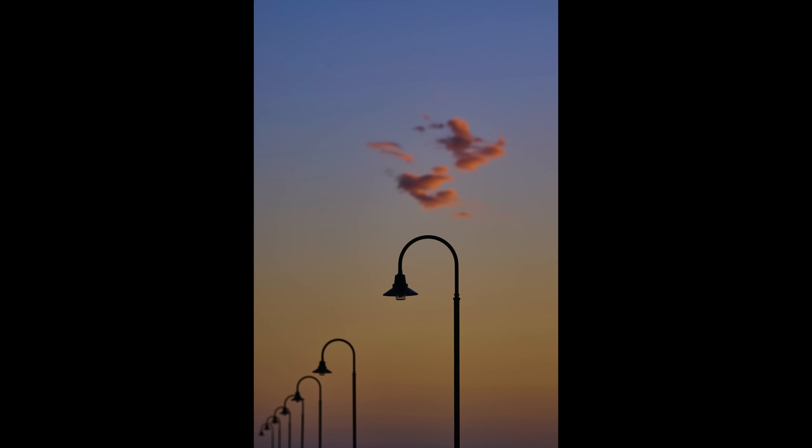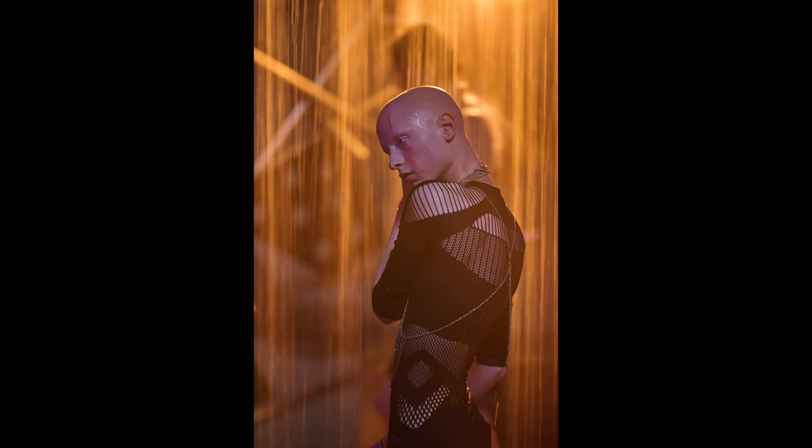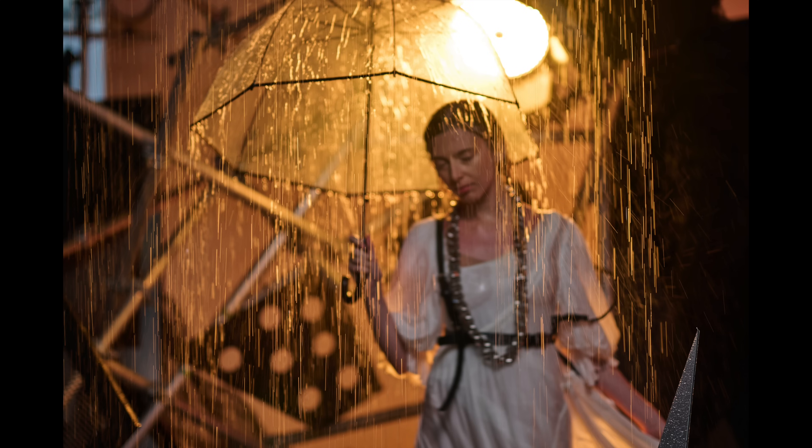Along with the Red launch coming up just about now — when I went to the Australian Red launch, they put on this beautiful light and rain show, and I was able to test out the 50mm 1.2 and the 85mm 1.2.